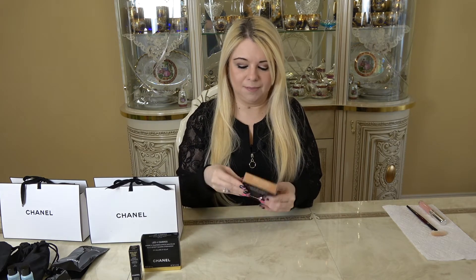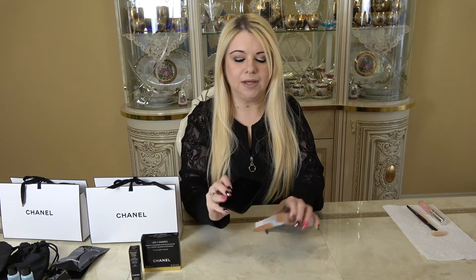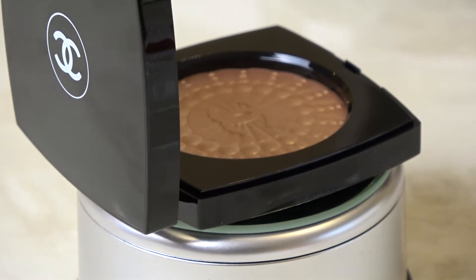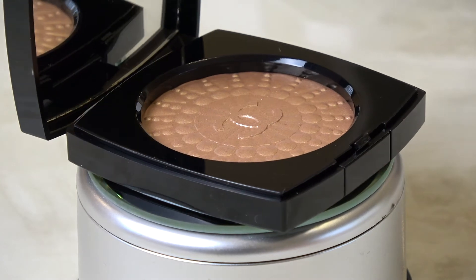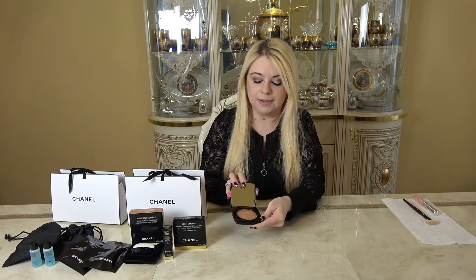The box looks so pretty already — it has the Chanel branding and shows the color. It comes in a velvet protecting pouch, typical Chanel, and comes with a half-moon brush. This is a limited edition blush created exclusively for the Perles et Éclats de Chanel makeup collection. The luminous powder formula adds a touch of rosy champagne color and radiance to the complexion. This looks like such a beautiful color — I really love it and I can't wait to try it on.